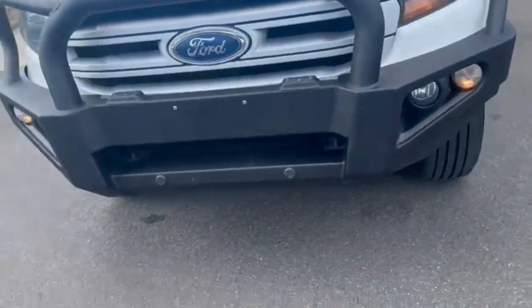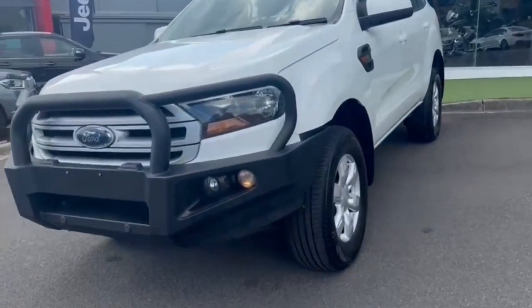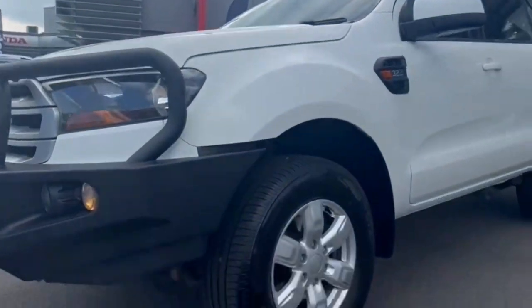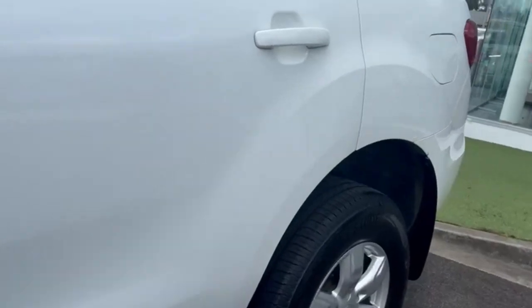G'day guys, thanks for checking me out. Our just-arrived 2017 Ford Everest in the Ambiente. At the front you do have your genuine bull bar — this is the 3.2 in the six-speed.